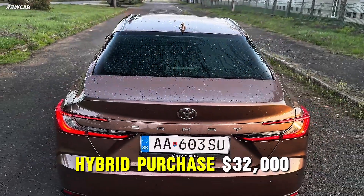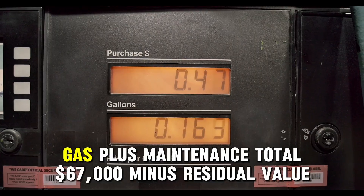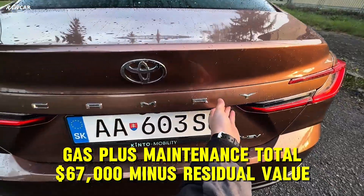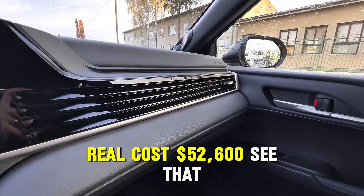Hybrid: purchase $32,000; 10-year operation (gas plus maintenance) $35,000. Total: $67,000. Minus residual value of 45%, which is $14,400. Real cost: $52,600.